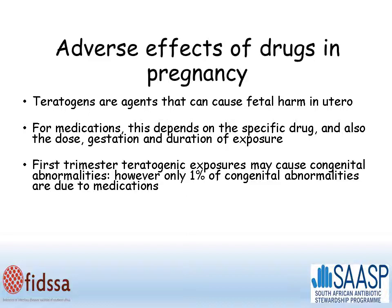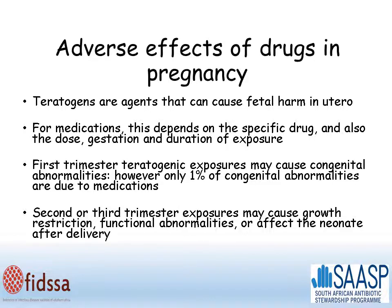Drugs are most likely to be teratogenic in the first trimester, and can cause congenital abnormalities. However, it's important to remember that only 1% of congenital abnormalities are caused by medications. In the second and third trimester, when organs are formed, exposures are much more likely to cause growth restriction, functional abnormalities, or affect the neonate after delivery.